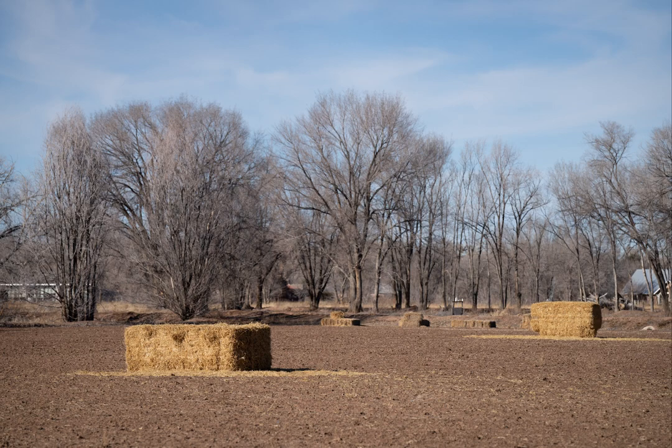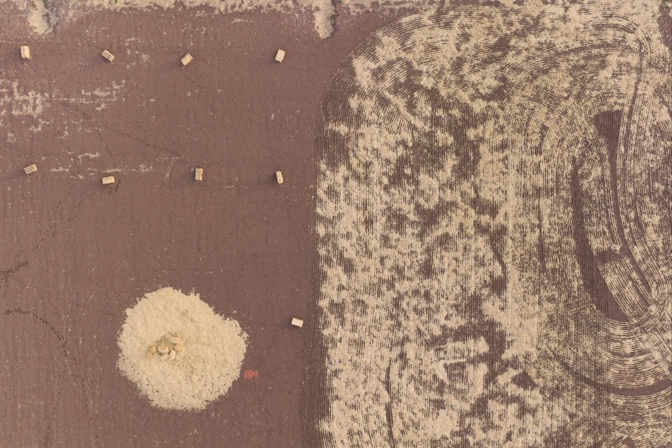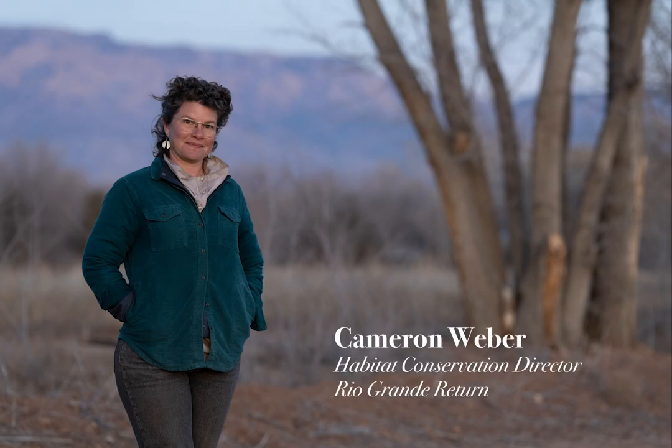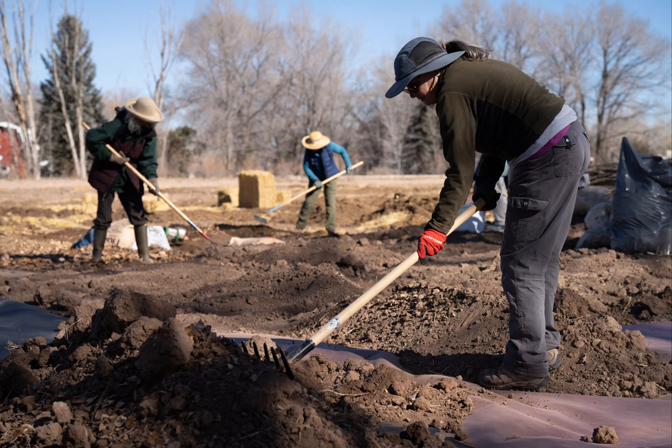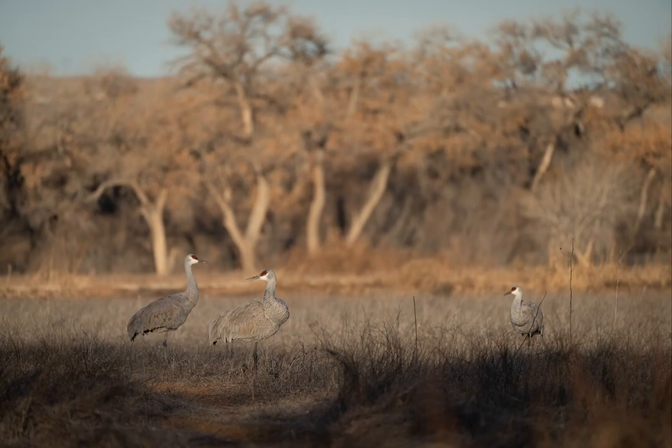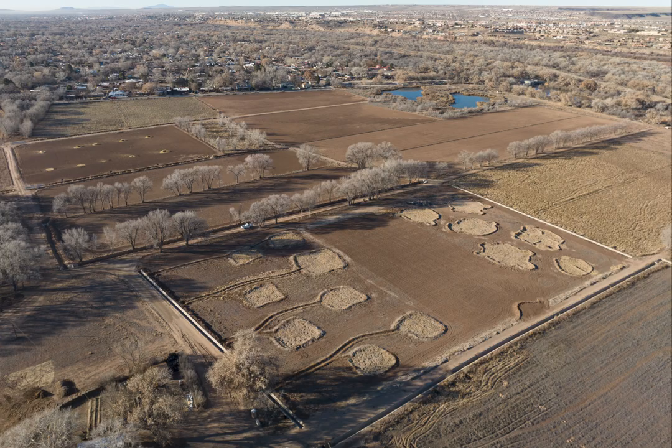How do we take these formerly agricultural lands and restore them? This project is different from what most people think of as restoration. We're not restoring to a past condition — we're trying to create a diversity of habitats that are missing from this area, from this corridor.